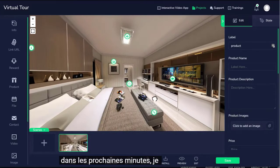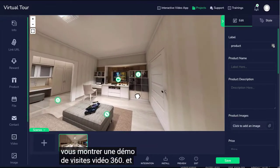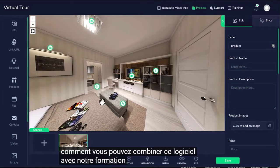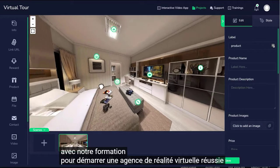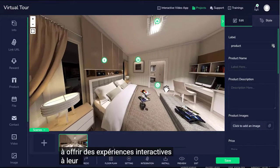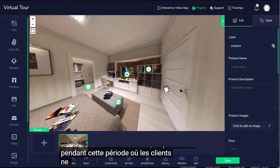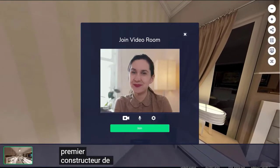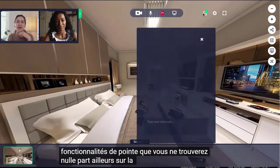In the next few minutes, I am going to show you a demo of Video Tours 360 and how you can combine this software with our training to kickstart a successful VR agency and help businesses all over the globe deliver interactive experiences to their customers at home, especially during this period where customers don't want to leave their homes. It's the first-ever virtual tour builder with cutting-edge features that you can't find anywhere else on the planet.